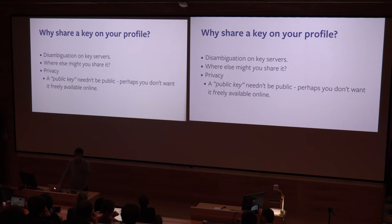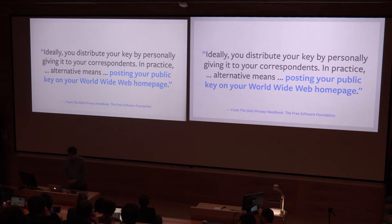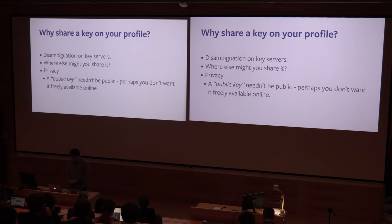If you want this disambiguation, where else will you share it? From the GPG handbook, it suggests posting it on your personal homepage — and sure, that's a great option if you have one, which is sort of less common now. Certainly Facebook is now one of the places where you may go to look for someone's contact details, so it makes sense in that contacts tab on your Facebook.